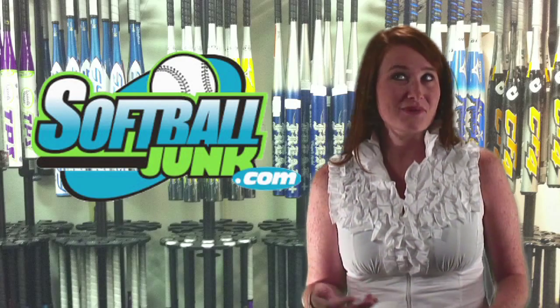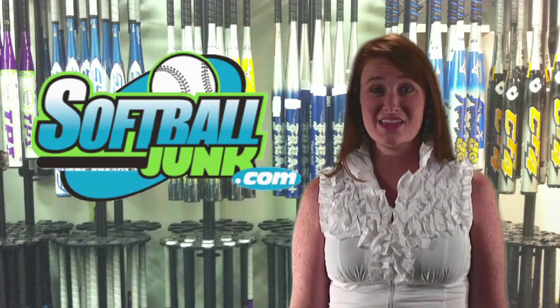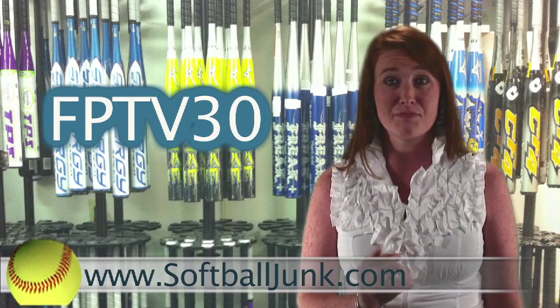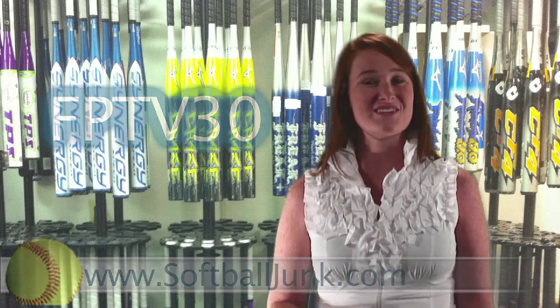Do you need a softball bat? Do you want to save $30? SoftballJunk.com is offering an additional $30 discount off the price of all non-sale softball bats on their website. So the next time you buy a bat, go to SoftballJunk.com and enter the code FPTV30 during checkout and you just put a cool $30 in your pocket.